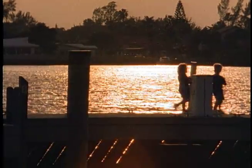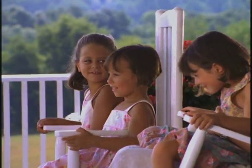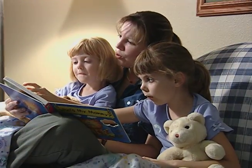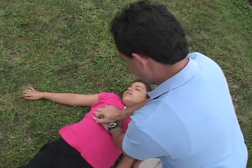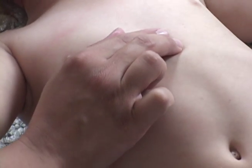Our children are the most precious gifts in life. We would do anything to protect them, and this video will show you how. Will you or a loved one be prepared? You will learn in the next few minutes how to perform the Heimlich Maneuver and CPR, cardiopulmonary resuscitation, for infants and children of all ages.